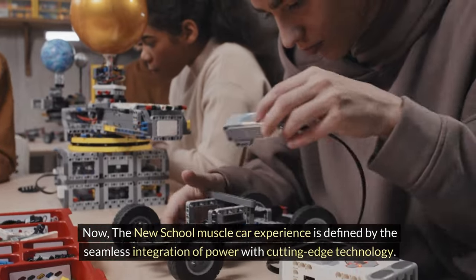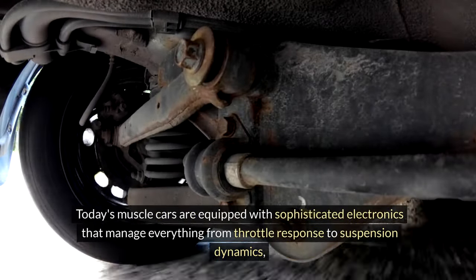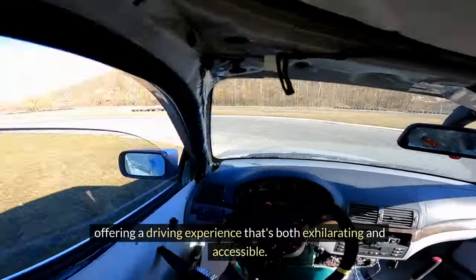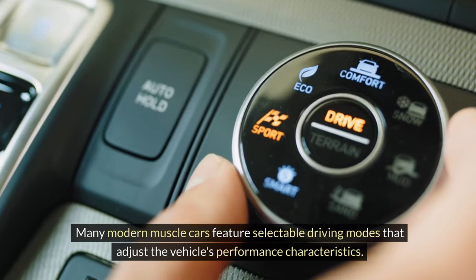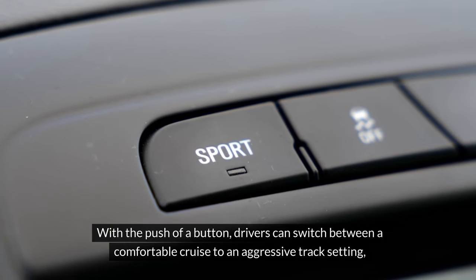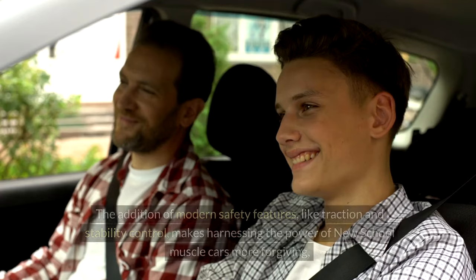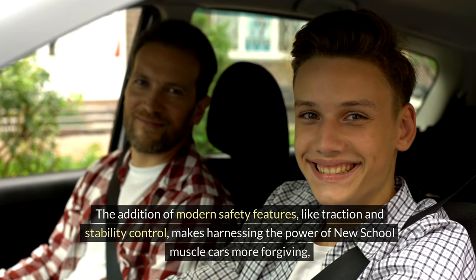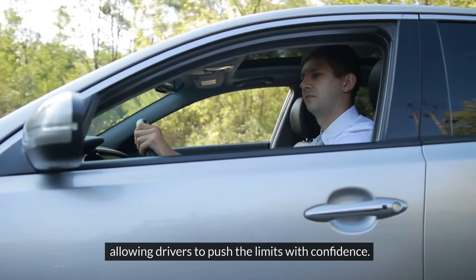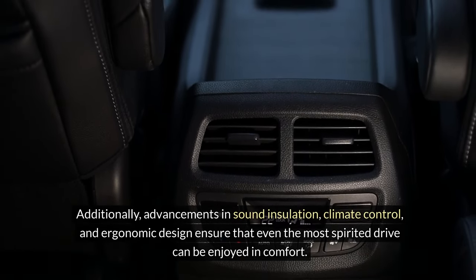The new-school muscle car experience is defined by the seamless integration of power with cutting-edge technology. Today's muscle cars are equipped with sophisticated electronics that manage everything from throttle response to suspension dynamics. Many modern muscle cars feature selectable driving modes — with the push of a button, drivers can switch from a comfortable cruise to an aggressive track setting. Modern safety features like traction and stability control make harnessing the power of new-school muscle cars more forgiving, while advancements in sound insulation, climate control, and ergonomic design ensure that even the most spirited drive can be enjoyed in comfort.